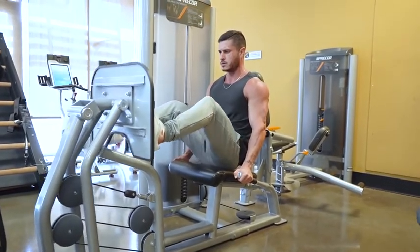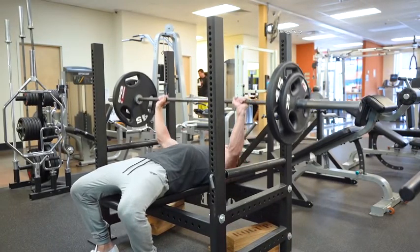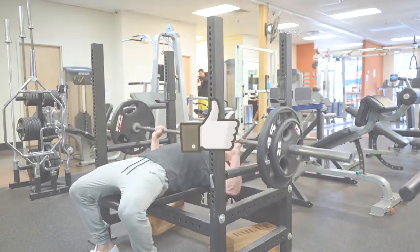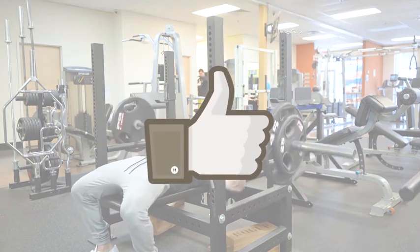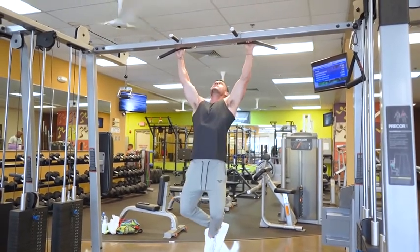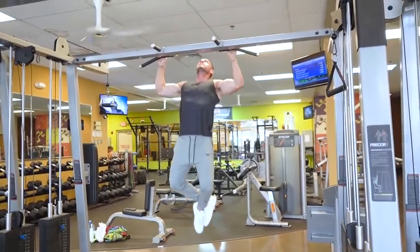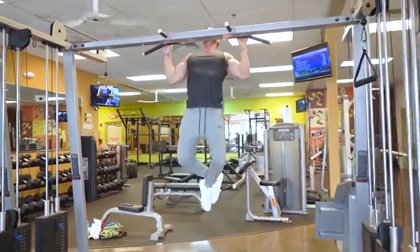So there you have it — the only seven exercises men need for mass. If your program is comprised of mostly those seven exercises, you'll have no problem putting on mass. If you found this video helpful, click the like button below, and if you're looking for a complete done-for-you training and nutrition guide guaranteed to add muscle in the next 90 days, claim your free copy of the book 'Bulk Up Fast.'